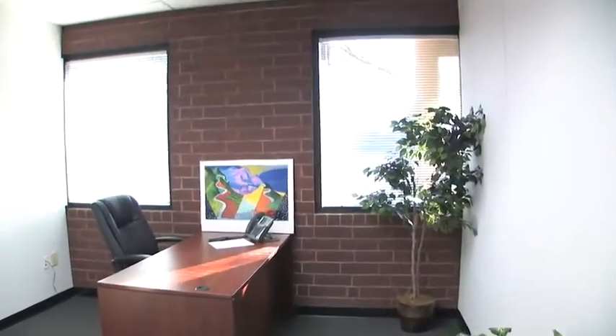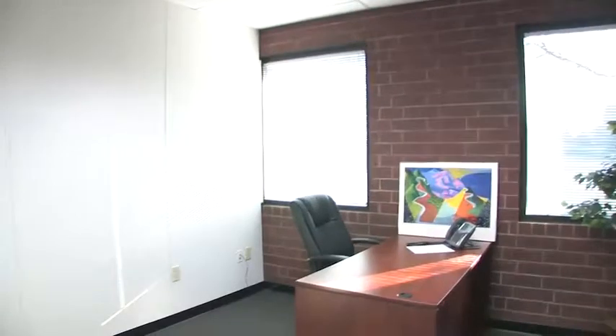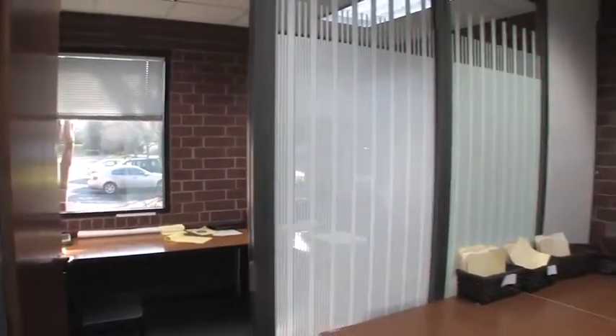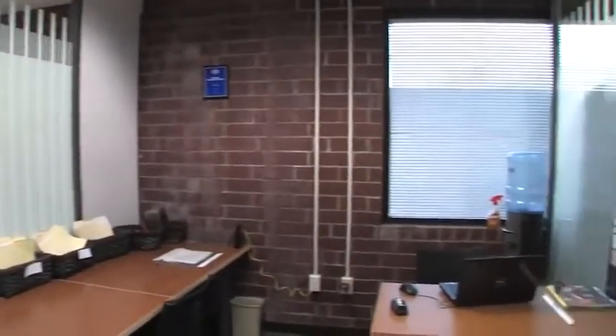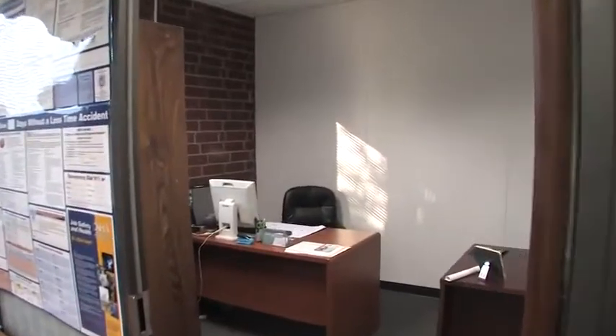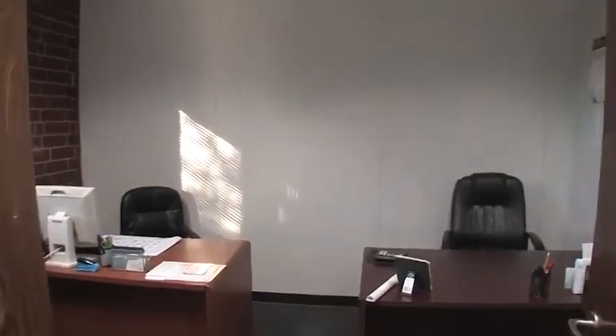Whether you need a small individual office or something larger, we can accommodate you. Monthly rentals start at $2.95 per month with no CAM or maintenance fees. Furnished and virtual offices are also available — just contact us with your needs.